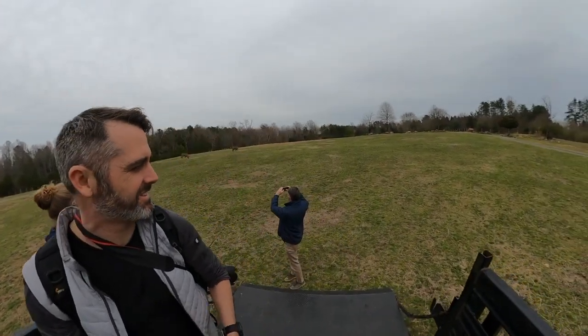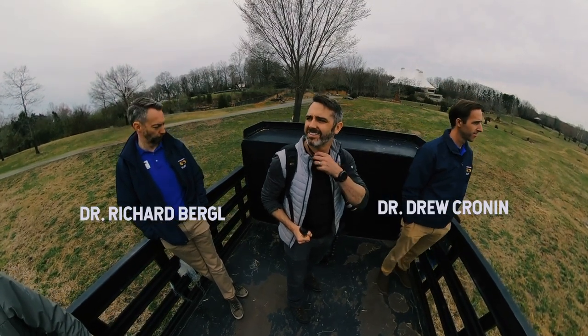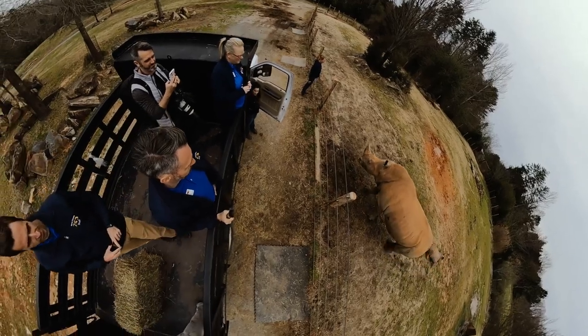I jumped into the back of a zoo vehicle and we went out into the plains habitat with Dr. Richard Bergel and Dr. Drew Cronin so that they could help me understand how their conservation work is aided by SMART.